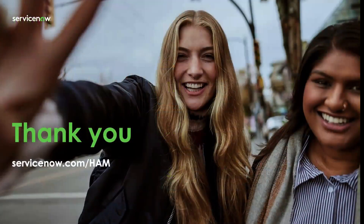Thank you so much for your time today. My name is Elvis Pena, and if you're looking for further information on our Hardware Asset Management Professional product, please visit our website at servicenow.com/ham, which will bring you to our product page. I hope to see everyone on a future call here at ServiceNow. Bye now.